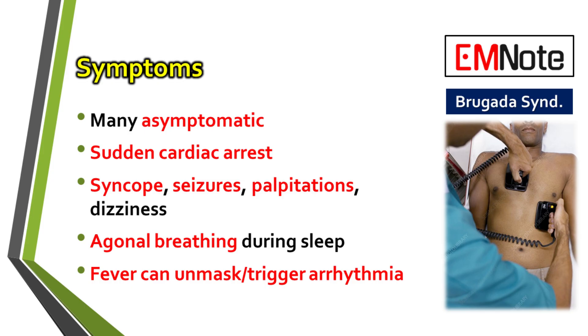So how does this actually present in a patient? Let's move on to the clinical symptoms and the process for diagnosis. One of the most difficult aspects of Brugada syndrome is that many individuals are completely asymptomatic. When symptoms do appear, they might include fainting spells, known as syncope, or palpitations. A particularly worrying sign is agonal breathing during sleep. Tragically for some, sudden cardiac arrest is the first and only sign.